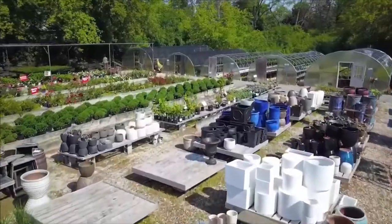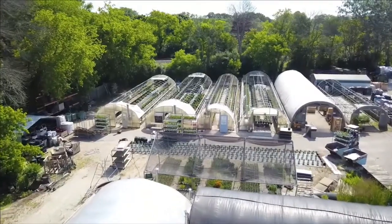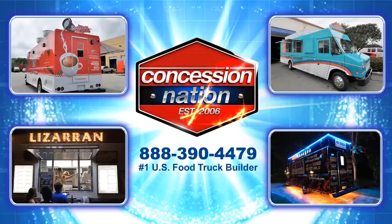Bayside Garden Center is a one-stop shop for all home and gardening needs. They've been growing beautiful plants in Bayside for over 68 years. If you are in the market for a mobile greenhouse, call Concession Nation today.